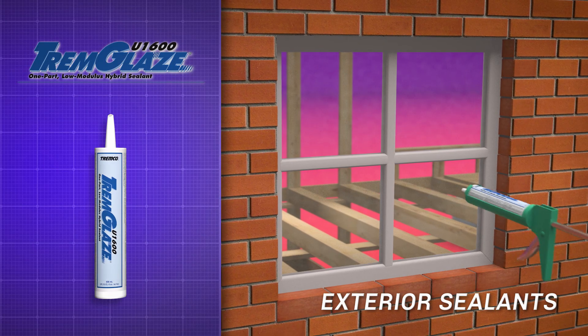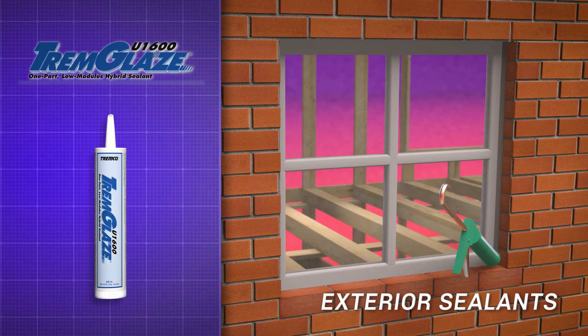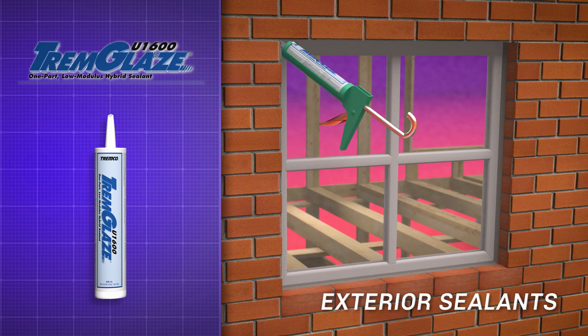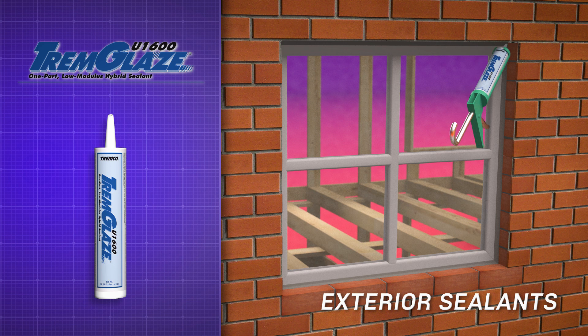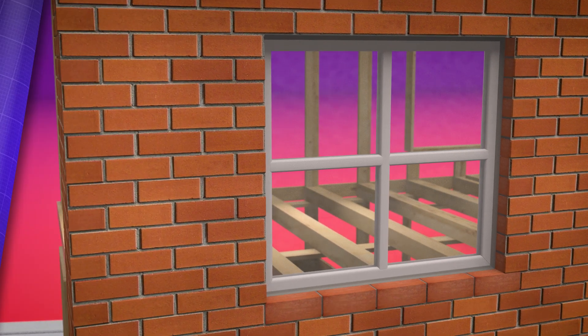Tremglaze U1600 is a high-performance, low-modulus, one-component, moisture-curing hybrid polyurethane sealant for residential applications. It aggressively adheres to a variety of window substrates, including wood, vinyl, fiberglass, aluminum, and glass.